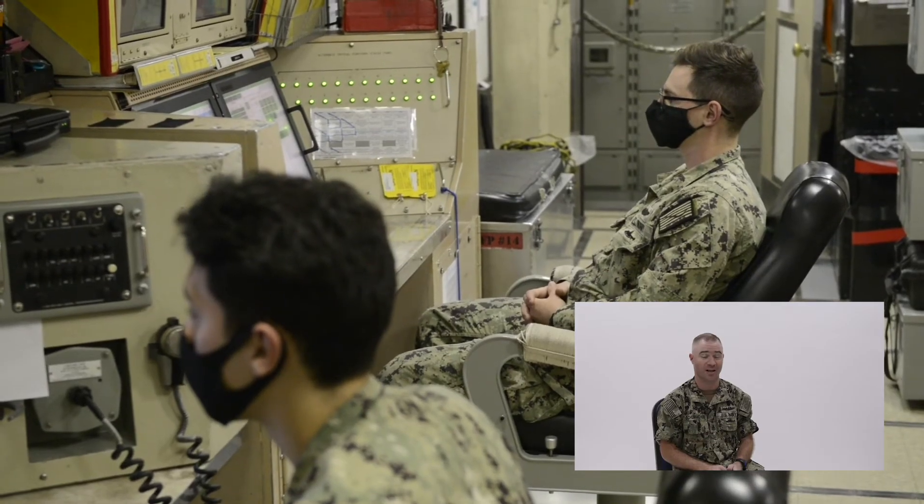Hi, I'm Senior Chief Missile Technician Adam Schumacher, and today I'm going to take you on a tour of Missile Control Center. This is Missile Control Center — one of the only areas on the boat where there are two watchstanders constantly in there 24/7, every day, 365 days a year, including Christmas.